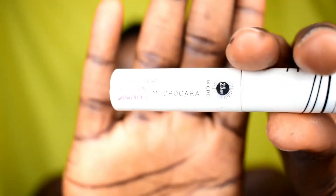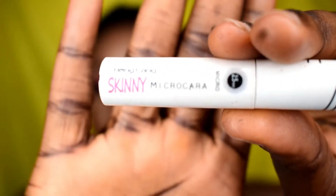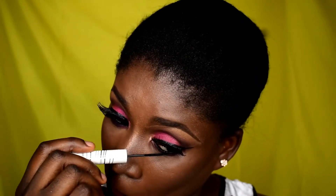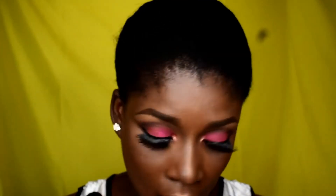The first one on my list is the Hain Fain Skinny Microcara mascara. If you all know Laepa on YouTube, you would have noticed that she talks a lot about this mascara — that it is very good for bottom lashes. And I'm just going to quickly show you: the mascara is actually very good for bottom lashes.